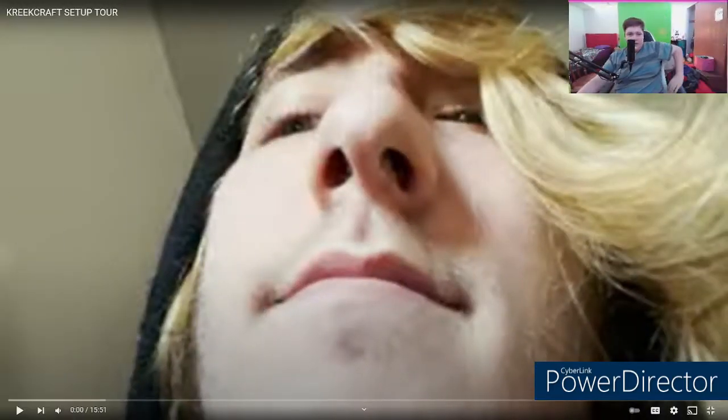What is up, you guys? Welcome to a new video. Today we are going to be reacting to Creek's setup tour video. Both me and Elfie are reacting to the video. Shall we? Here we go.